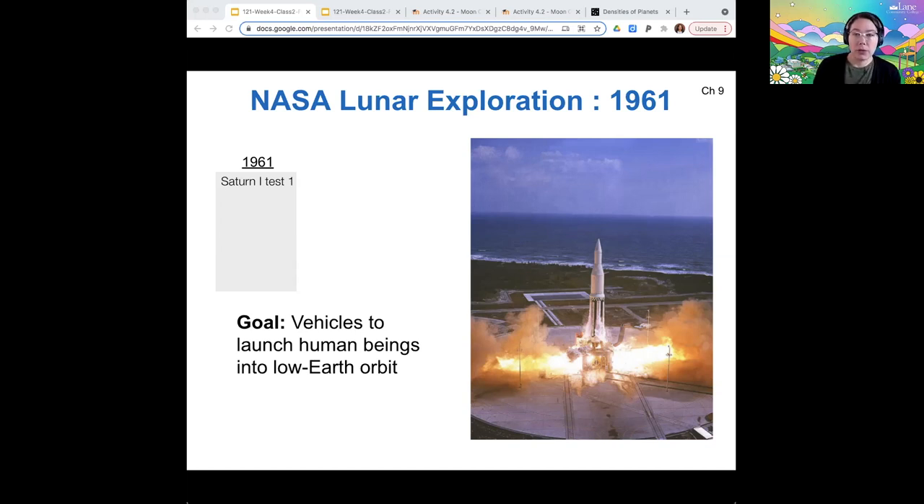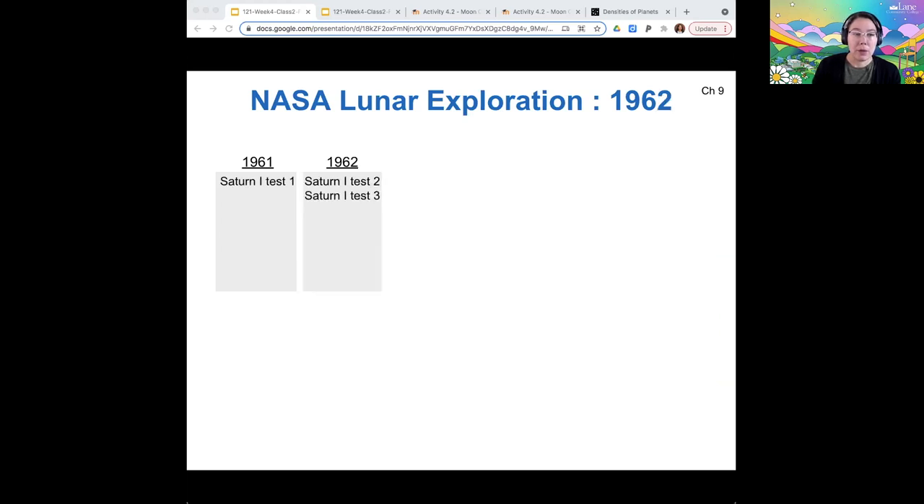The goal of the Saturn rocket project was to create vehicles that were capable of launching human beings into low Earth orbit. This started in 1961 with the Saturn 1 rocket, and there were more test rockets after that going out through the early 60s.